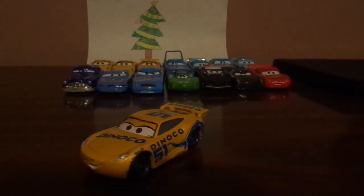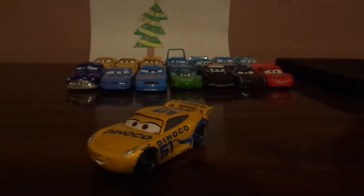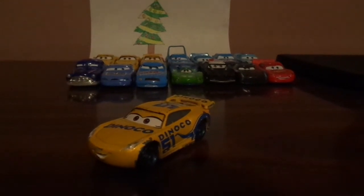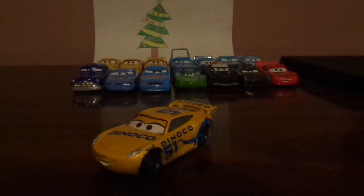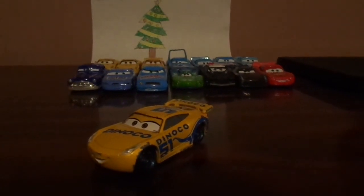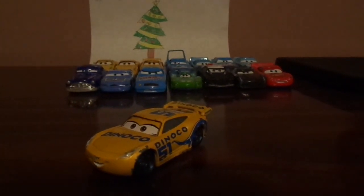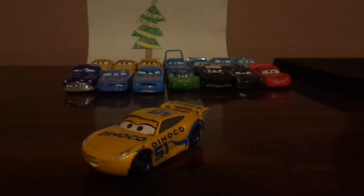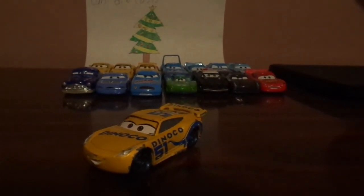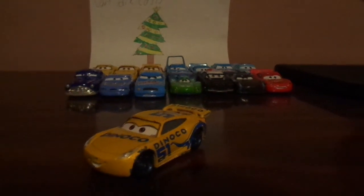Which version of Cruiser Ramirez is your favorite? Which Dinoco racer is your favorite? Which number 51 racer is your favorite? And which race car with rookie stripes is your favorite? Please leave your thoughts as well as any suggestions in the comments down below. If you like this video, please thumbs up and subscribe, and I'll see you tomorrow for Day 9. Oh, and I also forgot to mention that this version of Cruiser Ramirez is my most favorite version from all the rest. I hope to see you all tomorrow for Day 9 — until then, Merry Christmas, goodbye now!